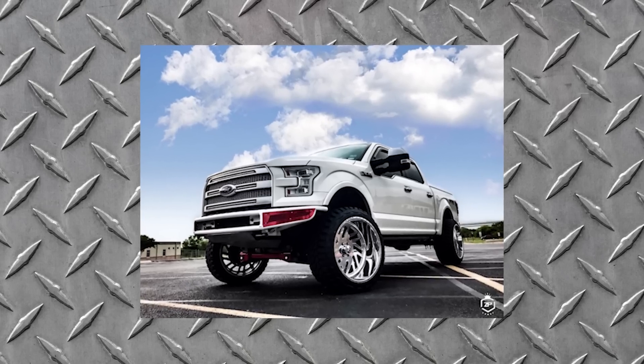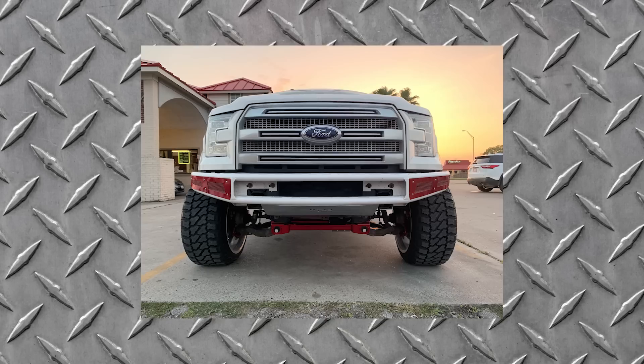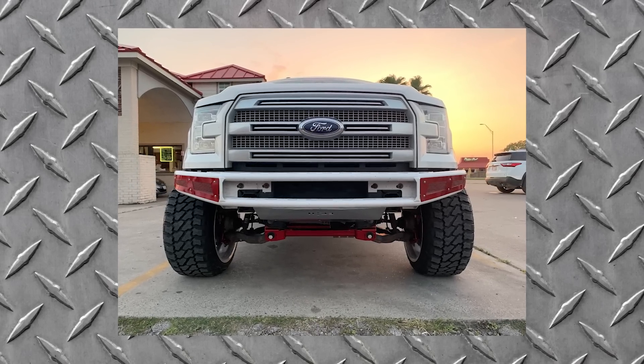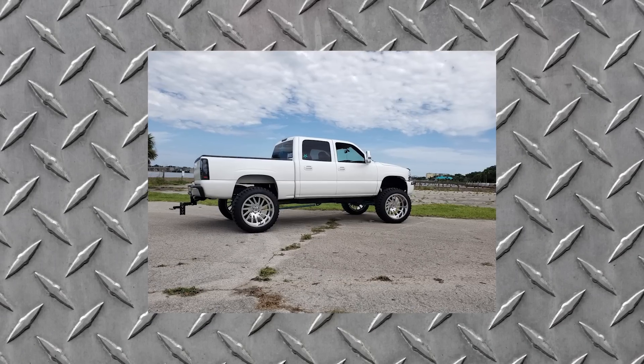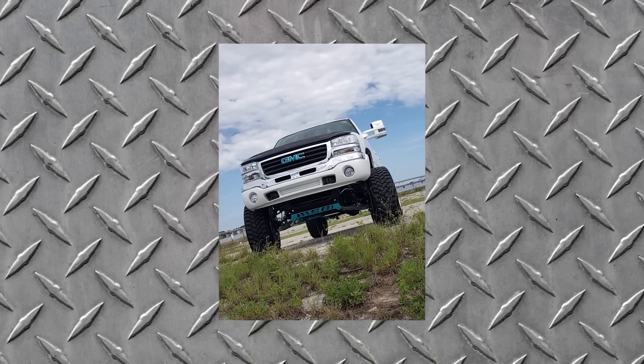Another one I really like is this 2015 F-150 Platinum that followed the same recipe — white out everything, just nice wide polished wheels, and then just a little bit of red on the lift, some bumper accent pieces, and the tailgate. And it works on older trucks too. I was checking out photos of an '05 GMC 1500 that's got the bumpers and grill painted to match, big wide RBP Forge wheels, and then just a little bit of teal to give it some color, and you're good to go.